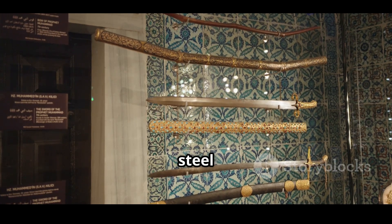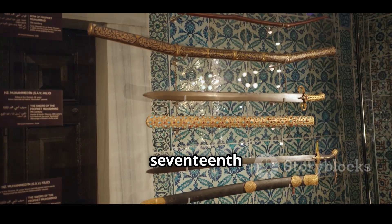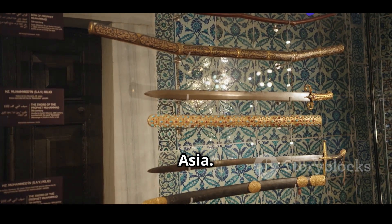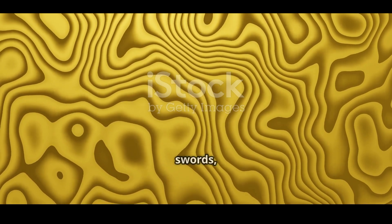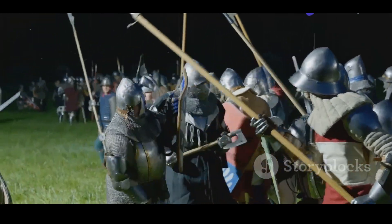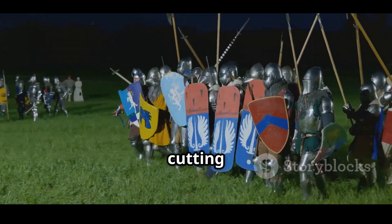Damascus steel refers to a type of steel used in sword-making from around 300 BCE to the 17th century, particularly in the Middle East and South Asia. Known for its distinctive water-like patterns and legendary durability, it was often said that Damascus blades could slice through other swords, even rocks. But this wasn't just legend — ancient accounts from crusaders and Islamic warriors often emphasized its unmatched cutting ability.